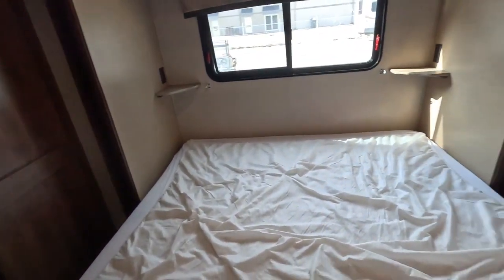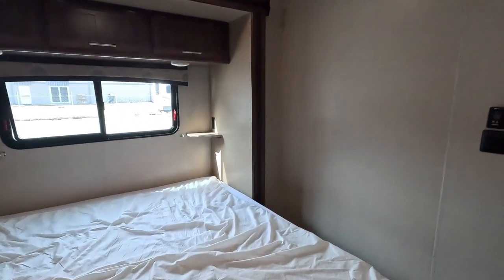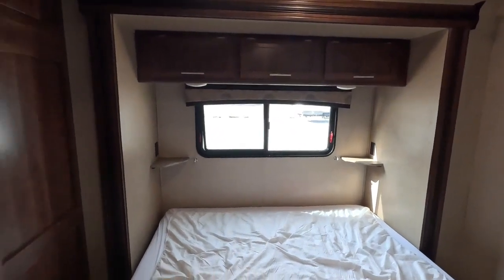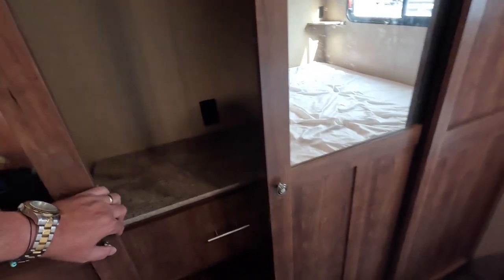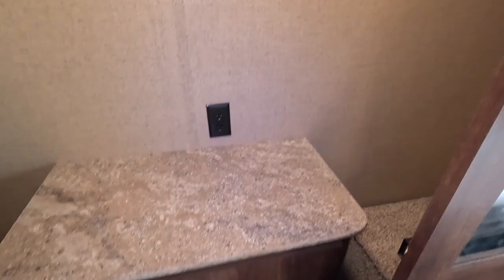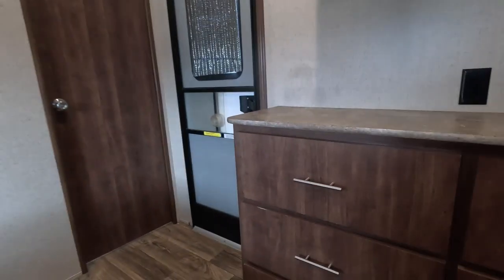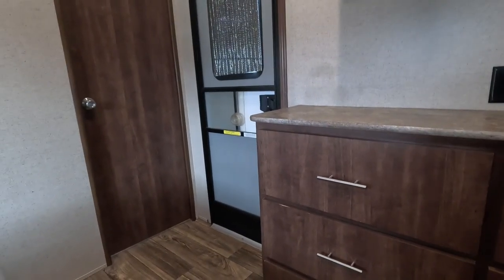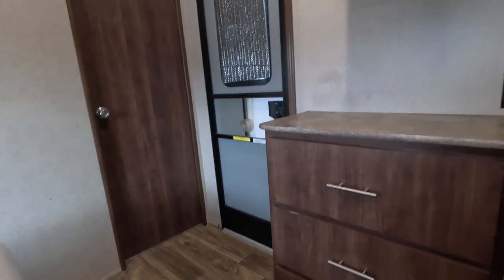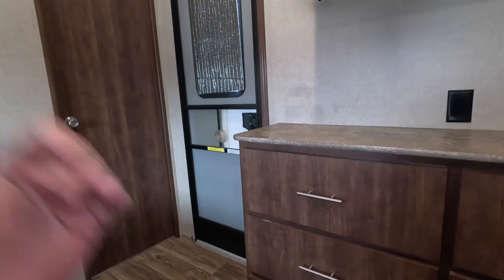The rear bedroom has a king island bed — it's set up for a couple. There's your second AC unit, which can be ducted into the system or you can open the cool jet to just cool the bedroom only. There's a large closet in the back, a dresser at the foot of the bed, and a place for a large television if you want to add one later. There's also a second door to the outside, which is pretty much an emergency exit — a nice safety feature to have, much better than one of those pop-out emergency windows.